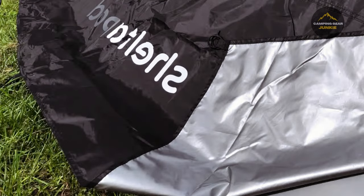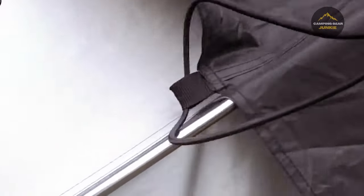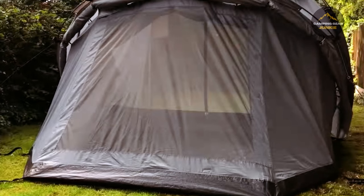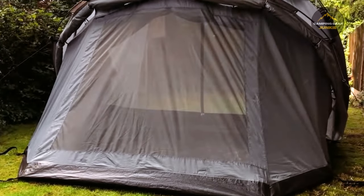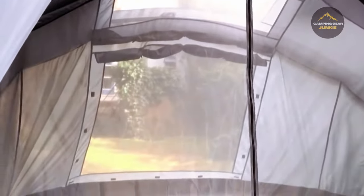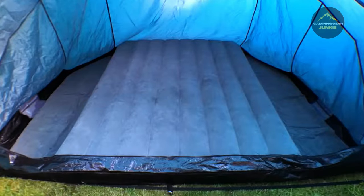Putting it together is a breeze, taking about 10 to 15 minutes — as easy as 1, 2, 3. Plus, mold its shape as per your liking or the terrain's demands. Maybe a wider base for more stability, or a slimmer one to blend with narrower environs? With the Shelter Pod Tent, you're in command. This tent adapts to you, just like a reliable camping buddy should.